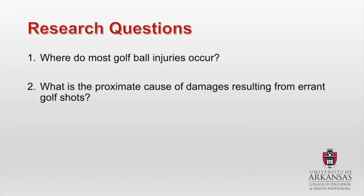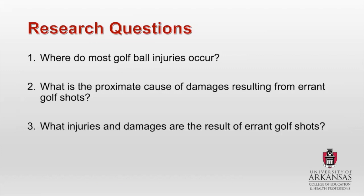The second question is: what is the proximate cause of damages resulting from errant golf shots? So what exactly causes the damages or the injuries — obviously we can say it's the errant golf ball, but what circumstances surround that? And then lastly: what injuries and damages are the result of errant golf shots? Big picture, we're looking at where do these injuries happen, what exactly are these injuries, and what are the damages that result from these issues?